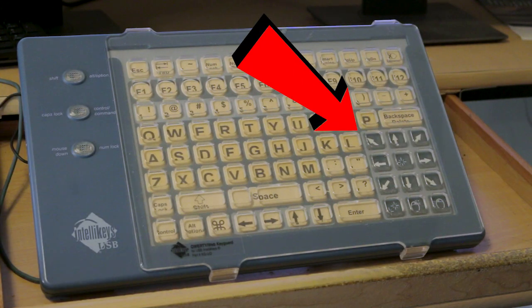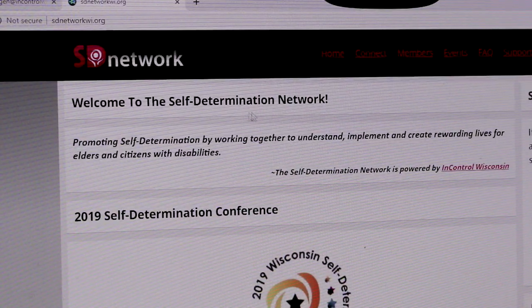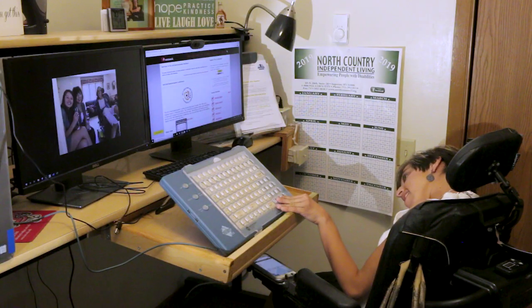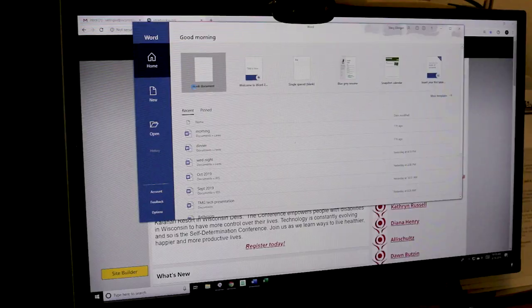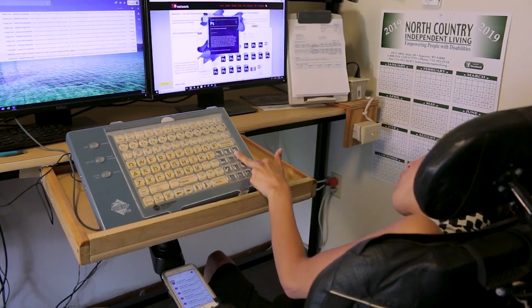The mouse functions are built into the keyboard, so I'm able to control the mouse by pressing buttons. When I want to move the mouse to the left, I press the left mouse button. When I want to double click on something, there's a button that does that. This is how I navigate my way around my computer.